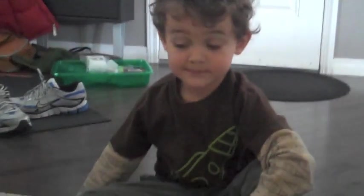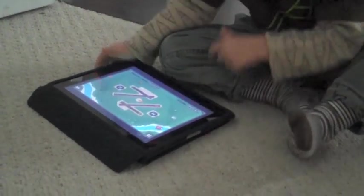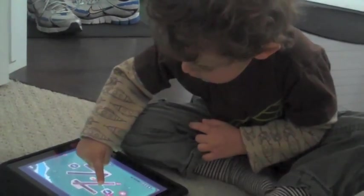Zachary? Yeah? Can you show me how your iPad works? I do this like this. Then you drag it. And then you drag the other one. This one.